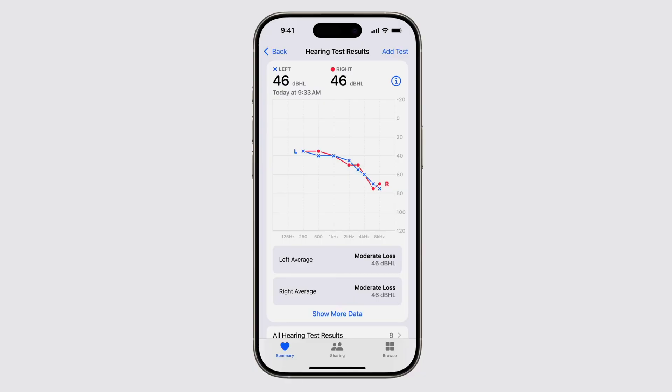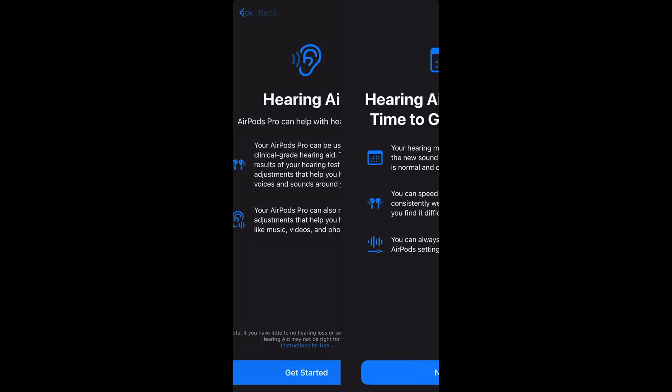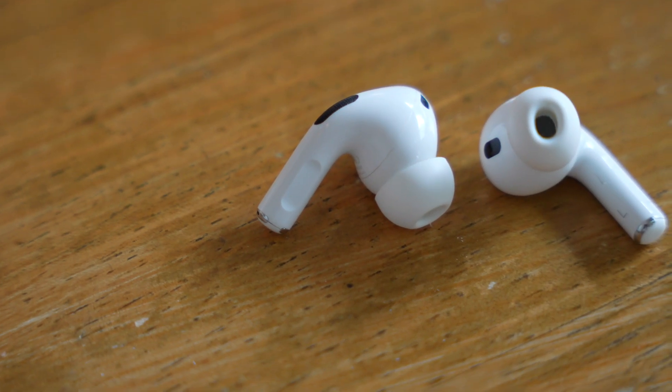The second part: once you have the result, if you see that you are suffering from moderate hearing loss, the AirPods Pro 2 can then become hearing aids. These are FDA approved. So if you're suffering from moderate hearing loss, you can wear these and use them as hearing aids and hear your surroundings better.